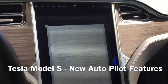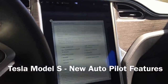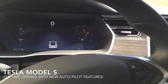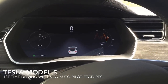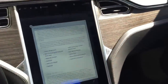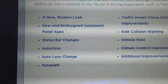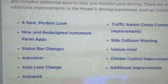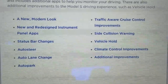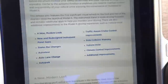I just got in my Model S and it's updated to the new autopilot features. This is version 7 and these are the new features: auto steer, auto lanes, and auto park, traffic-aware cruise control improvements, slight collision warnings, and vehicle hold. Those are some of the new improvements in the Model S.